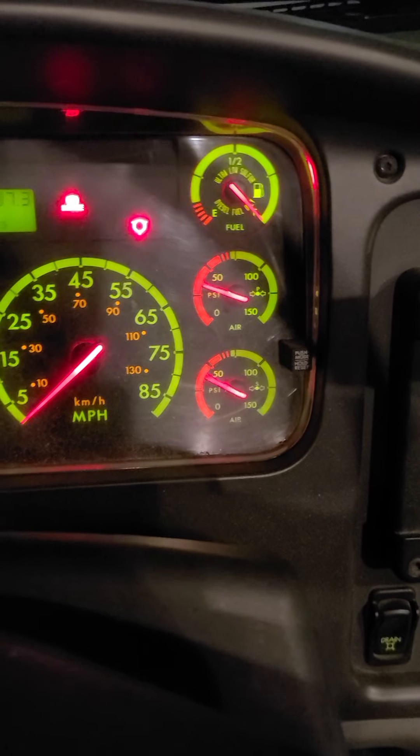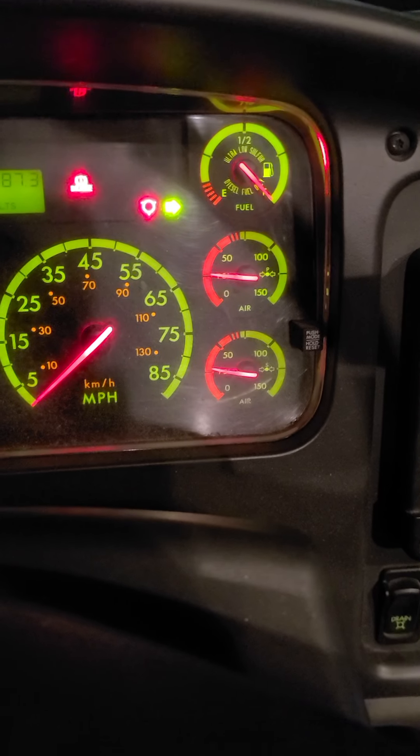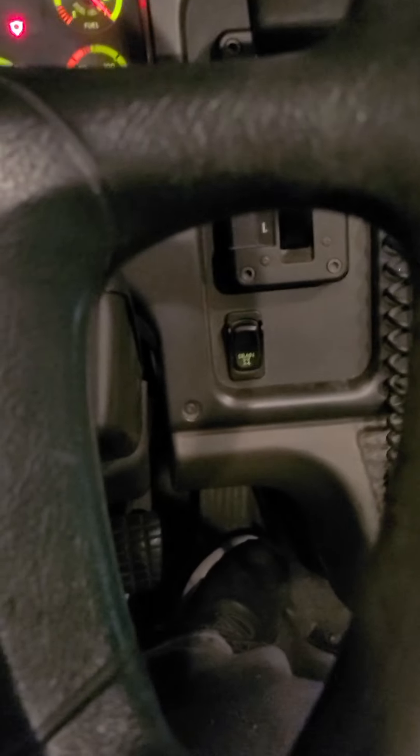Now let's get the brake test. I can get down to the PSI — the button will soon pop out. Open this window over here — in the air leaks. Get back to the air pressure.